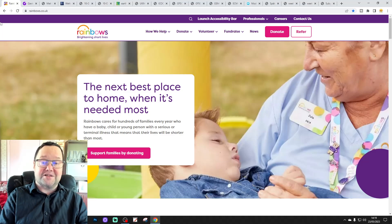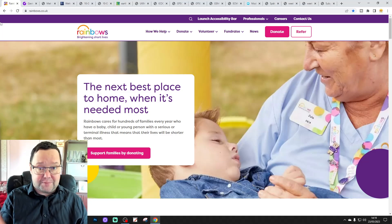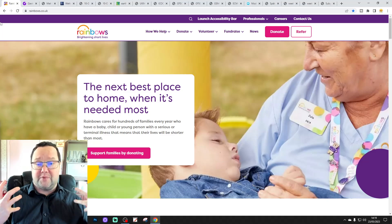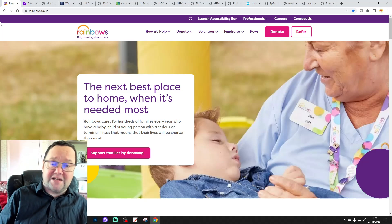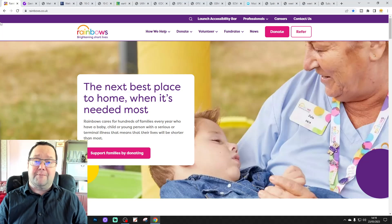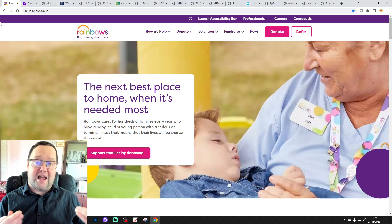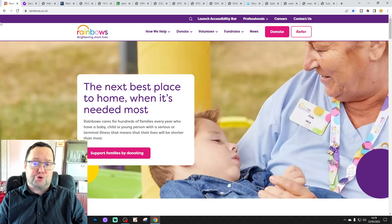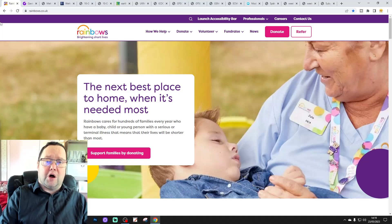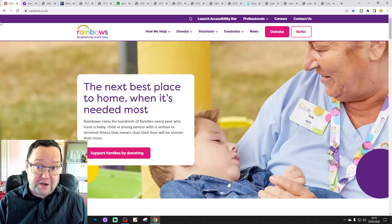It's an unbelievable facility that they have there at Rainbows. I went to visit a couple of weeks ago and the things that they have there just blow your mind. They've got swimming pools, cinemas, a sensor room where they can help to stimulate the children in terms of sound as well. It's an amazing facility, but it costs a lot of money to fund this. It cost them £6.5 million last year alone, and only 20% of that comes from the National Health Service. The rest comes from voluntary donations — so they are 80% voluntarily funded.